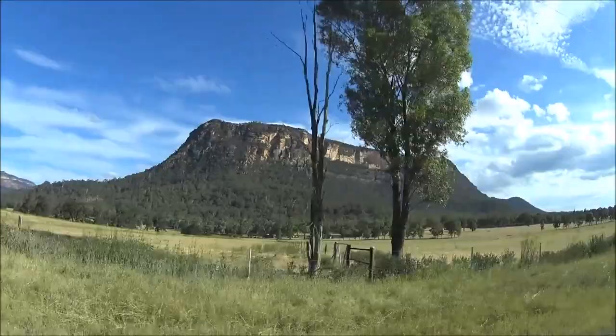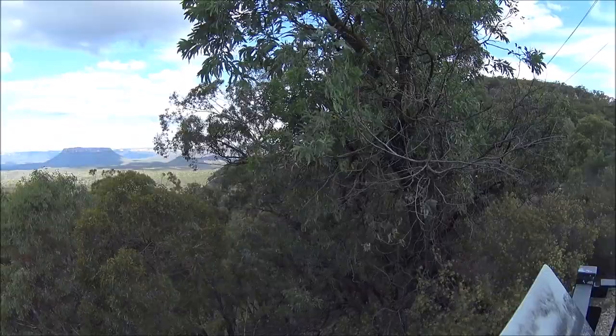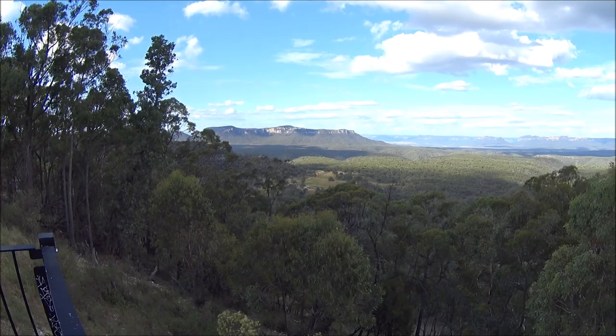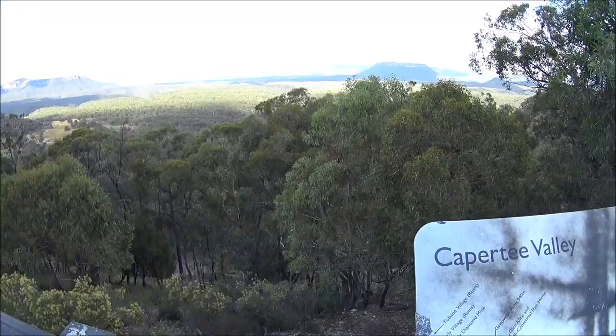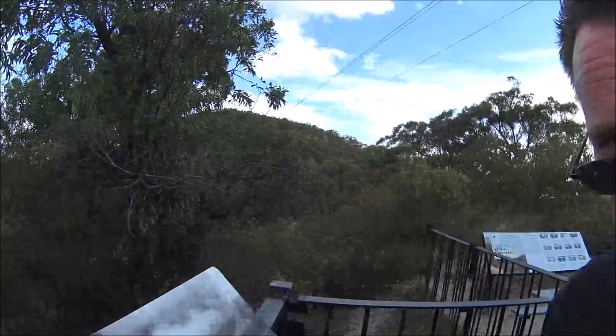Here's the Capertee Valley Lookout that I mentioned at the start of the clip — absolutely spectacular. It's a massive, massive valley, as far as the eye can see. There is an information board here which I was going to film, but naturally, because some brain-dead halfwits decided to burn it — it does say at 30 kilometres wide, the Capertee Valley purportedly is the world's second largest canyon. It's one kilometre wider than the Grand Canyon, but not quite as deep. There you go America — we've got one up on you!